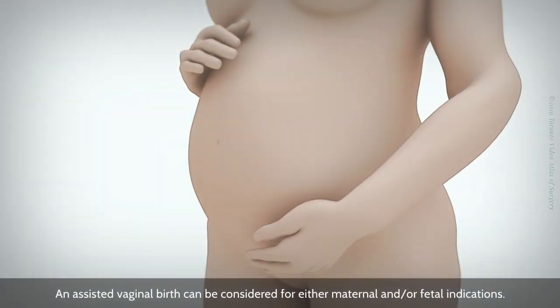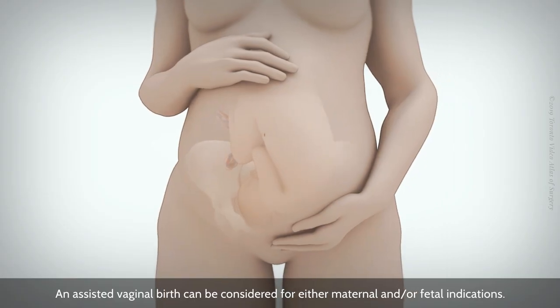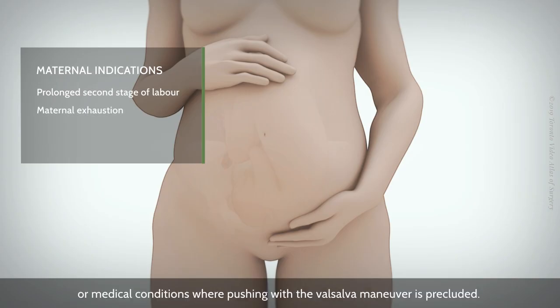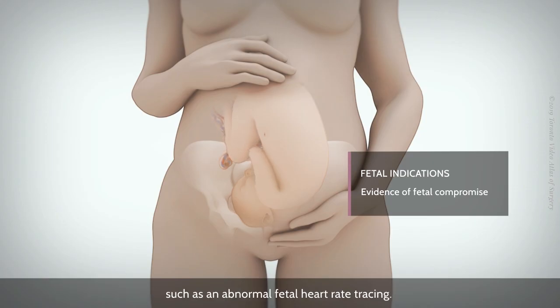An assisted vaginal birth can be considered for either maternal and/or fetal indications. Maternal indications include prolonged second stage of labor, maternal exhaustion, or medical conditions where pushing with the Valsalva maneuver is precluded. Fetal indications include evidence of fetal compromise that requires expedited delivery, such as an abnormal fetal heart rate tracing.